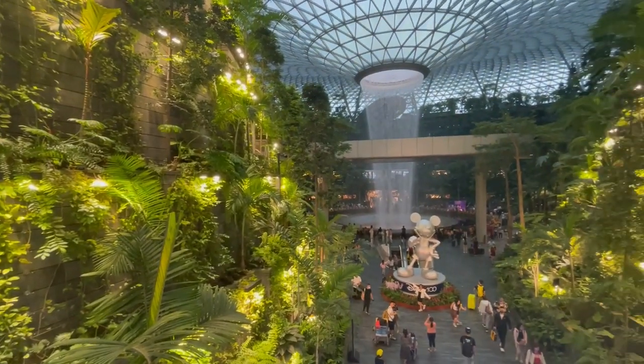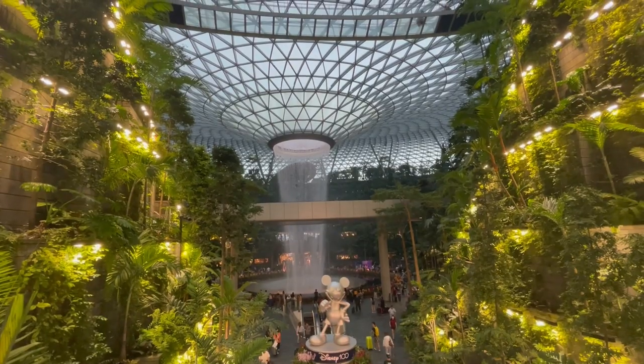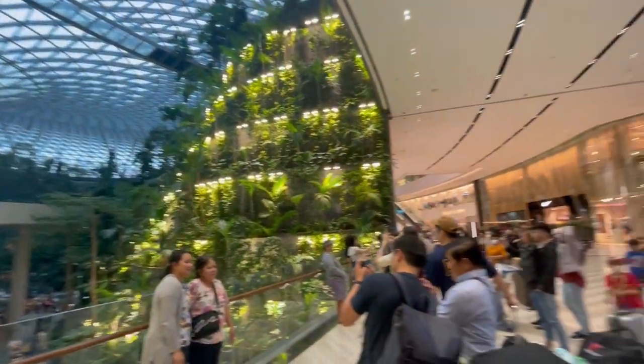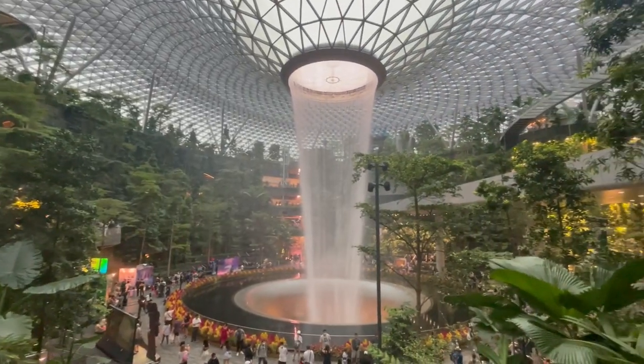Hi there and welcome to a new hotel review by Yesen Explore. After our flight from Hanoi, we've arrived in Singapore and before we went to our hotel, we decided to check out the waterfall at Jewel Changi Airport.